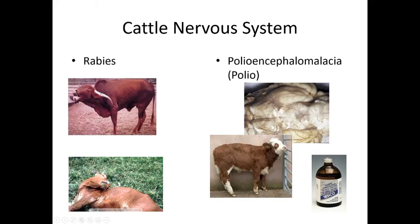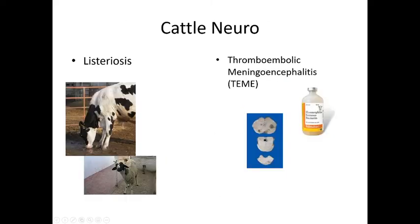Polioencephalomalacia can occur due to thiamine (vitamin B) deficiency — if there isn't enough vitamin B in their forage or supplements, they can develop brain inflammation. Listeriosis is caused by Listeria bacteria that lives in wet environments and is spread by rodents. Cattle drinking from puddles contaminated by rodents can contract listeria, which causes neurologic disease.